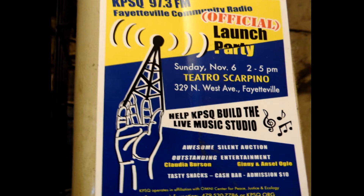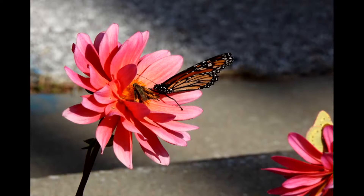KPSQ 97.3 — the new radio station. Hope you checked it out. On Sunday, November the 6th, they planned a 2 to 5 p.m. launch party at Teatro Scarpino on 329 Northwest Avenue. Hope you get out and see that.